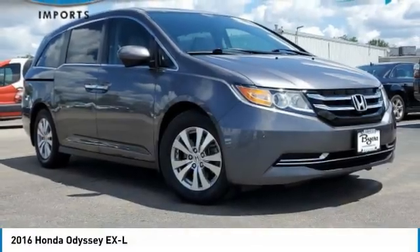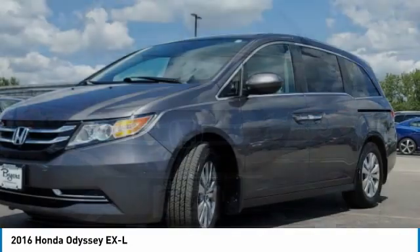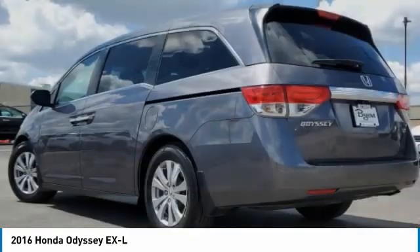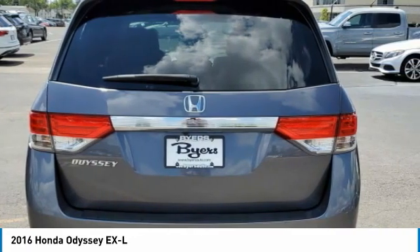Make a great choice today with the 2016 Odyssey. The Honda Odyssey is a showcase of distinguished style, captivating technology, and advanced safety features — a must for all families. This vehicle has less than 95,000 miles.